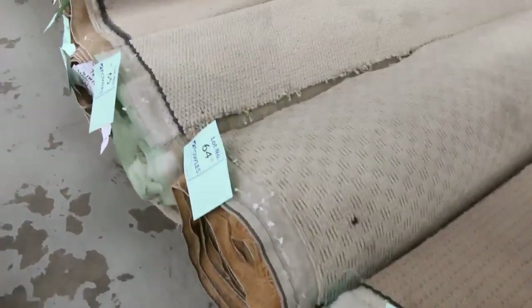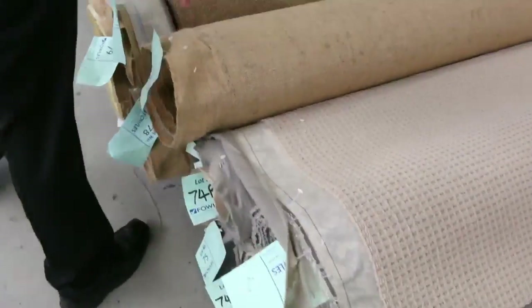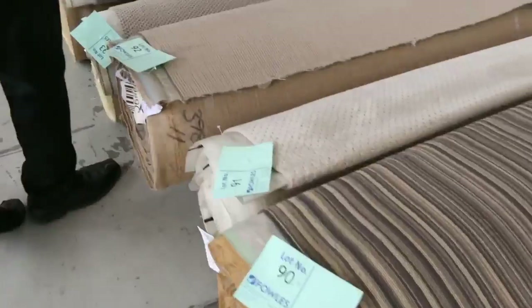Moving through these, we've got nice loop piles which generally sell for about $25 a meter. They're always good value — the loop piles are good and hard wearing. We've got wool, nylon, lots of loop piles again, twist piles — great colors as you can see. Bit of a mixture of everything there in those rolls.